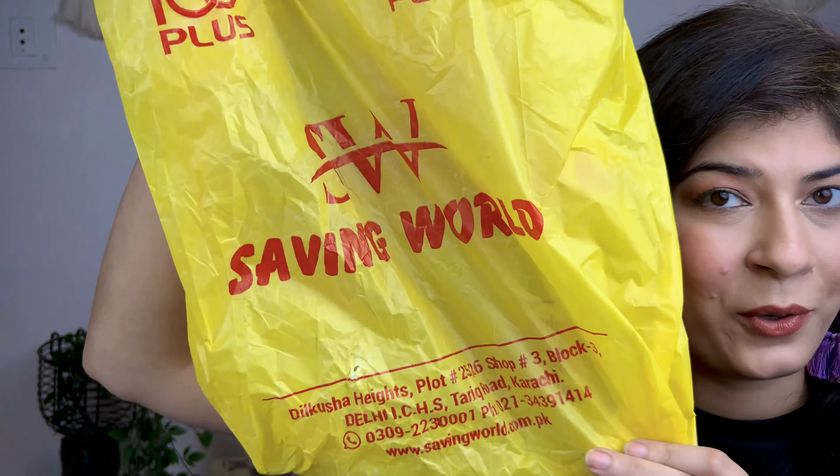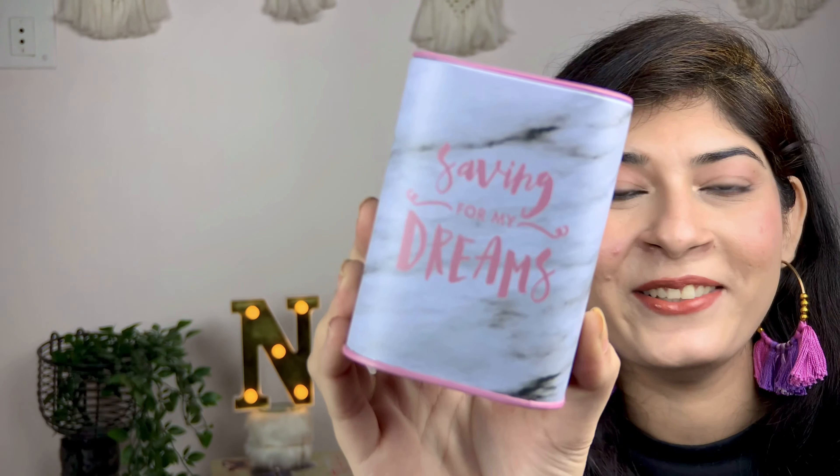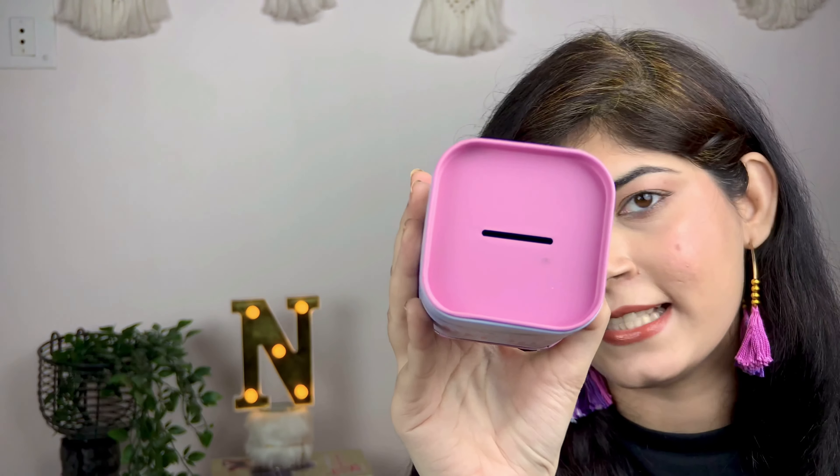Now let me show you what I shopped from Saving World. Basically, you can get everything in this store and it's very similar to the Dollar Store. I found this item and I was like, I should totally buy it — it says 'saving for my dreams.' This is how it looks from the inside, and when you put it up everything is secure and it looks really nice.